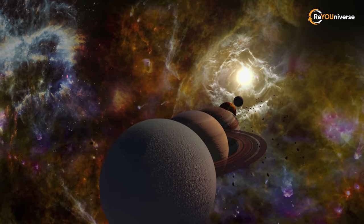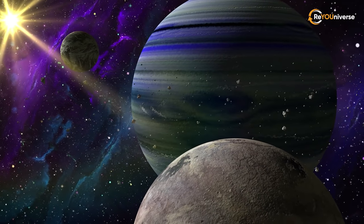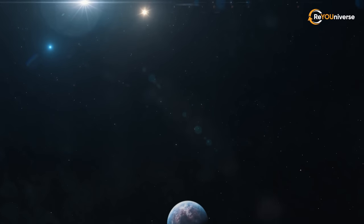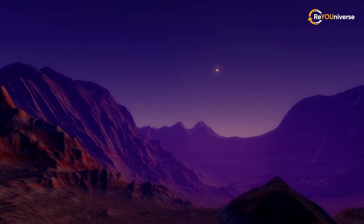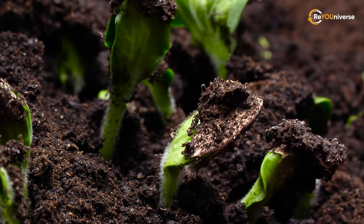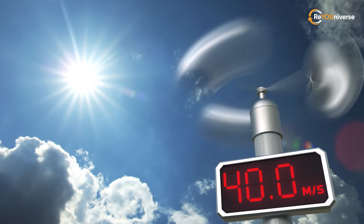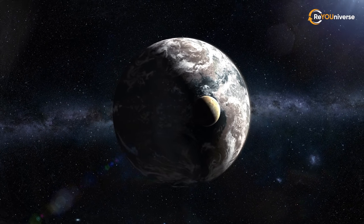Our solar system has only eight planets. But what do you know about the planets outside of it? They're called exoplanets. In this video, you'll get to know what exoplanet is closest to Earth, what its weather is like, and does it have any oceans? But most importantly, can this planet host life? You'll learn about a planet where it rains glass and the wind can blow faster than the speed of sound. Are you already intrigued? Let's dive into it.